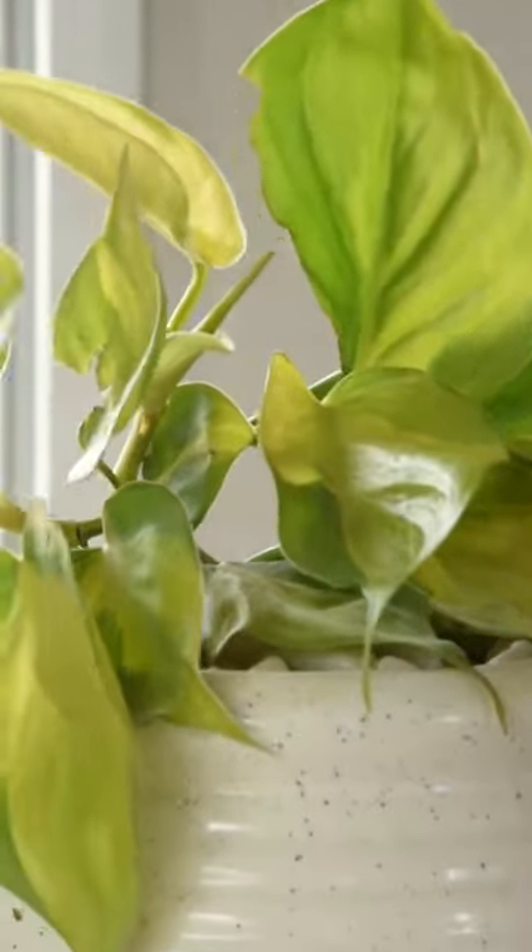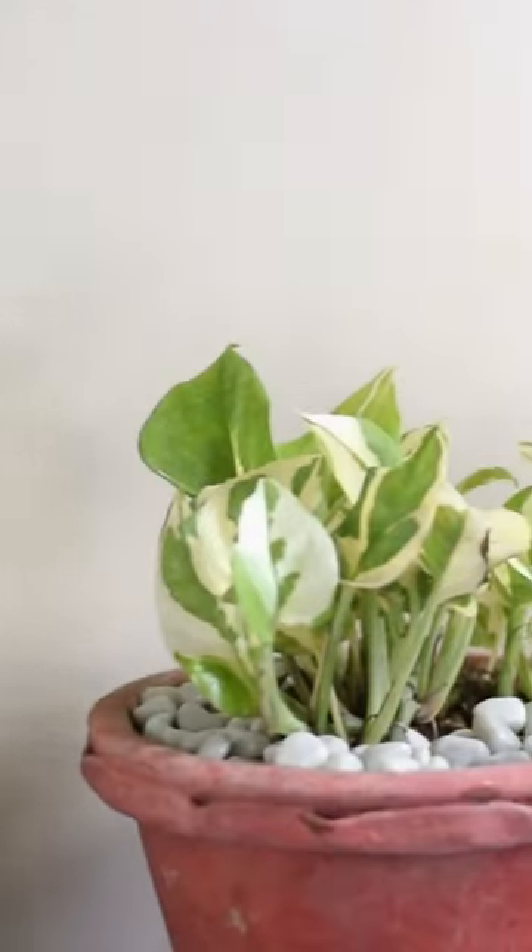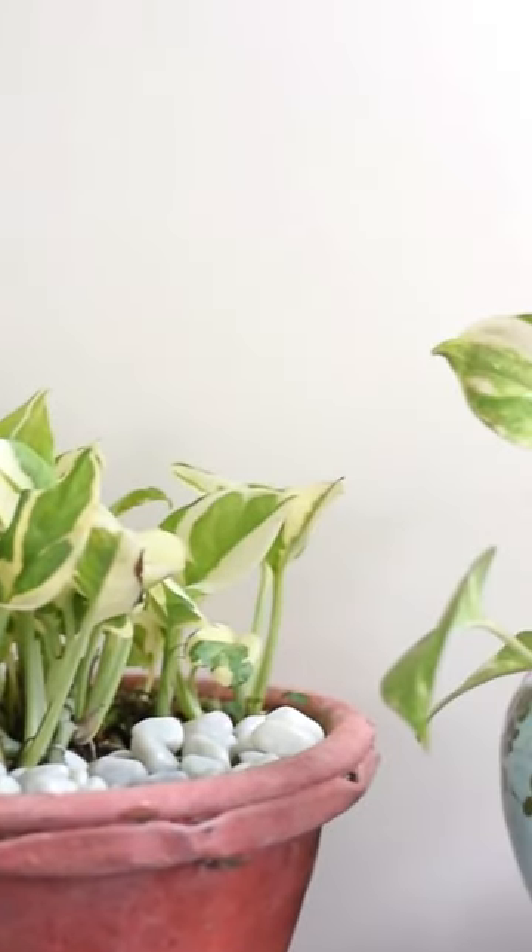Give it more light. This is most important. Because pothos can tolerate low light, most indoor plant growers keep this plant at a spot that doesn't even receive any indirect light.